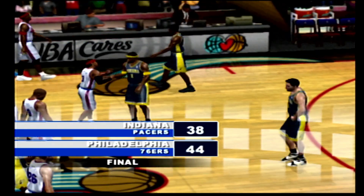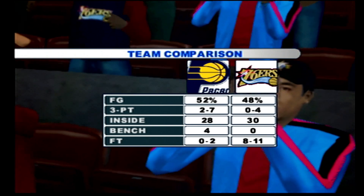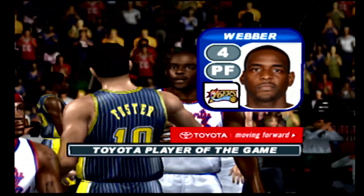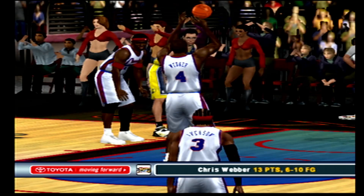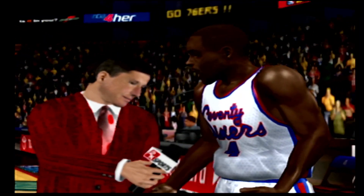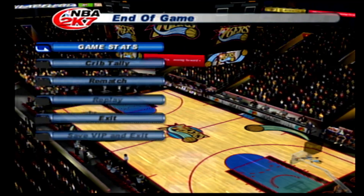There's the horn — the 76ers defeat the Pacers 44 to 38! It was a hard-fought game. The Sixers controlled the middle today — as you can see from the points in the paint, they ran the offense from the inside to the outside and denied penetration. Textbook execution. We also don't want to forget the Toyota Player of the Game — he clearly deserves it, Kevin. He gave them an edge in this one — no doubt about that. He played his heart out: 13 points, four steals. He's the Toyota Player of the Game. That'll do it — on behalf of Kenny Smith, Craig Sager, and the rest of our 2K Sports crew, I'm Kevin Harlan saying so long and see you next time!